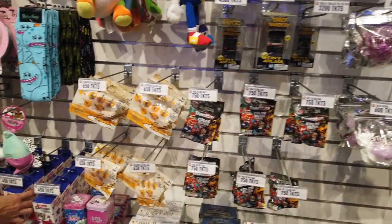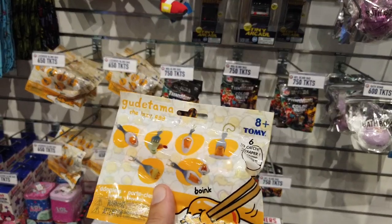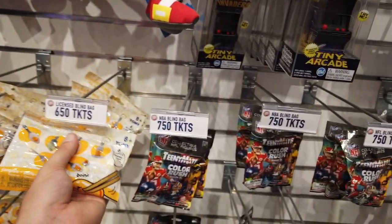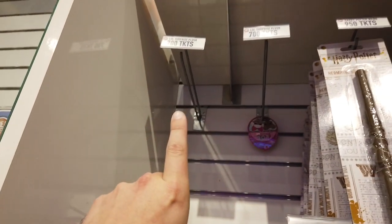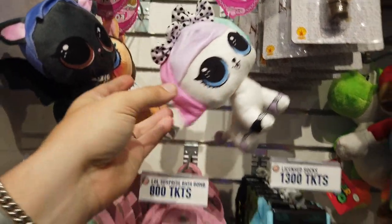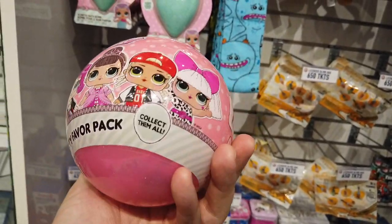Plush is basically the same. These are new — it's a blind bag of Gudetama, I think. Looks like they had some mystery plush up here. It says LOL Surprise Plush for $700 tickets, but there are none left up there. I feel like these are the things people get all the time — the mystery ball. You get one ball per party, collect them all. Some people are big into that.